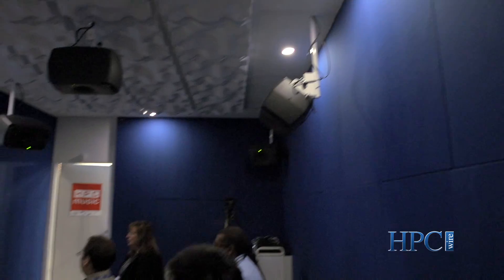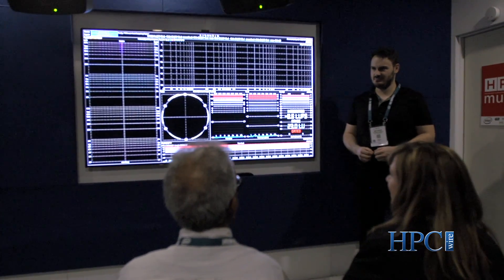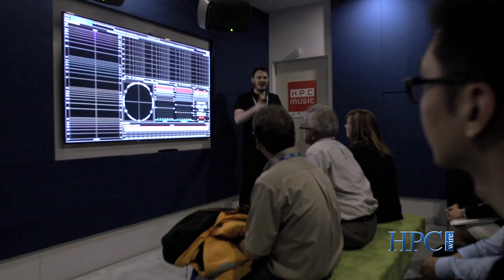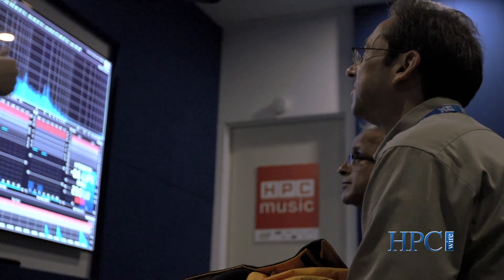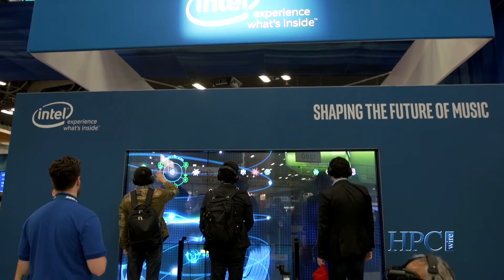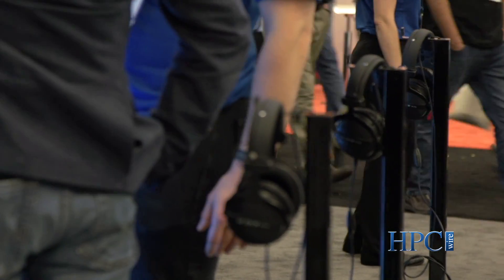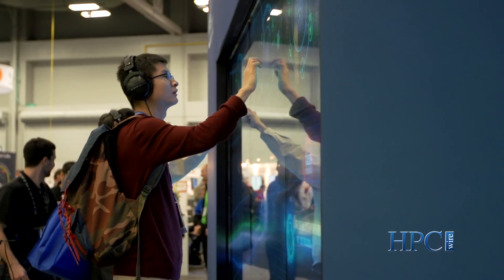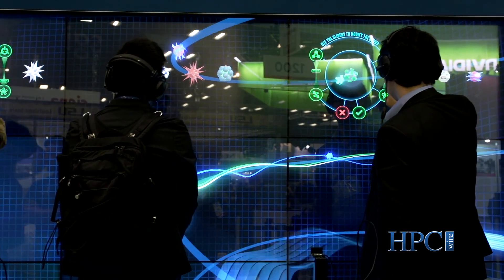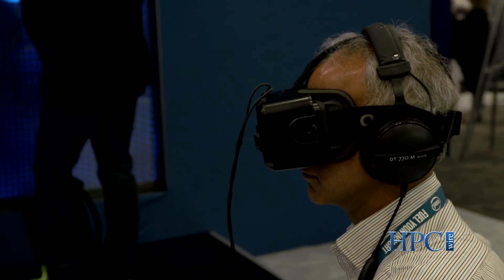The centerpiece of our booth is an interactive and immersive demo focused on using HPC for music — essentially computational music and sound. It's running on a Scalable System Framework cluster that has two kinds of processors: next generation Xeon processor as well as the next generation Xeon Phi processor codenamed Knights Landing. It also has two different fabrics — Intel OmniPath architecture fabric as well as Intel Ethernet — and it's running two different operating systems, Linux and Windows, along with Lustre, Intel SSDs, and other components. You have one cluster with multiple kinds of software and hardware all running together seamlessly, delivering an amazing immersive experience.